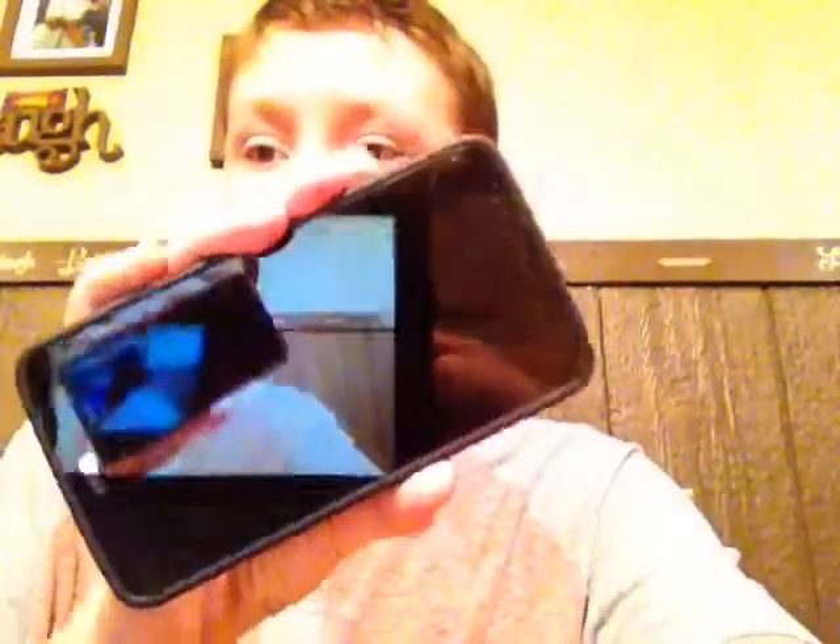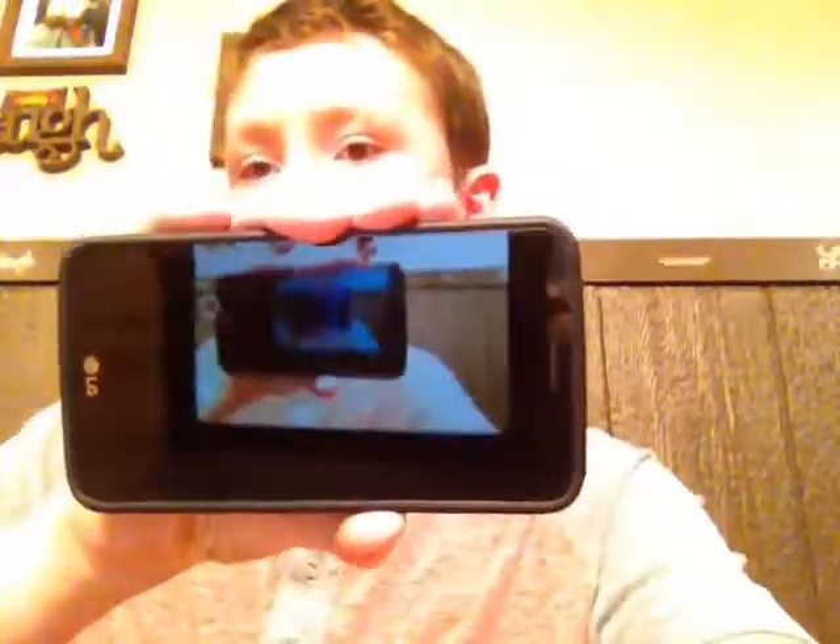What is up, guys? I have some really cool news — I have my first ever phone! I got the LG Stylo 3. It has a code on it so nobody can access it. I just got it today.